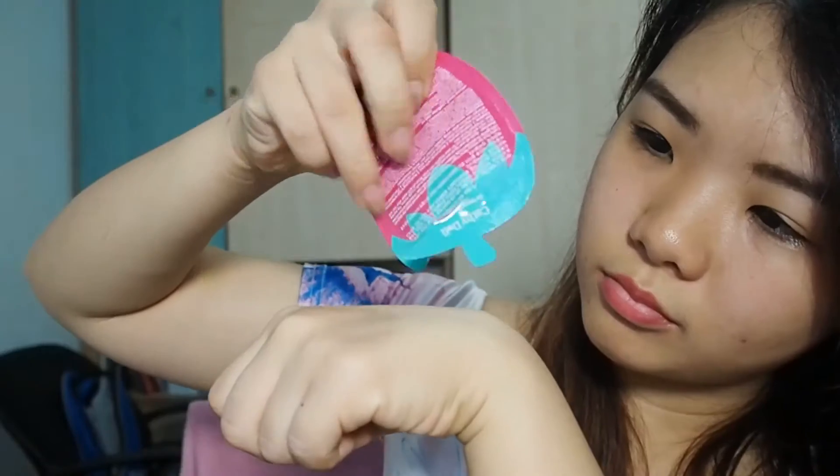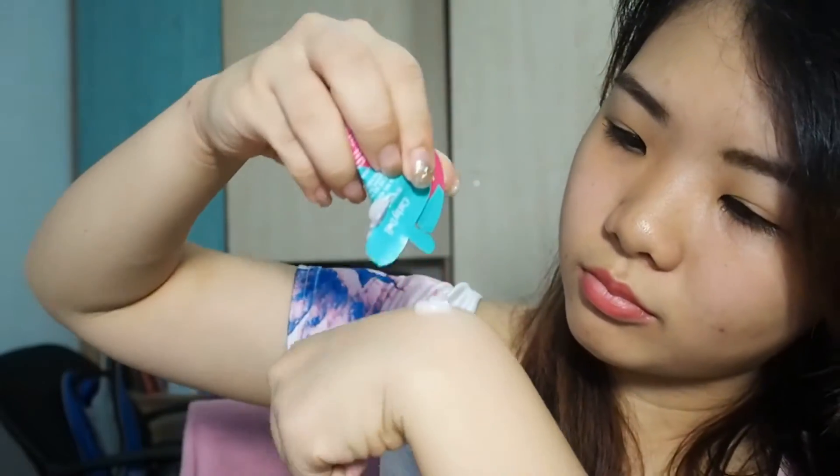Ok, so let's put this product to the test. I'm now going to apply it all over my face and gently massage in soft circular motion before rinsing it off with water.